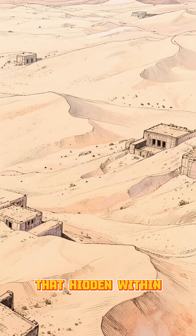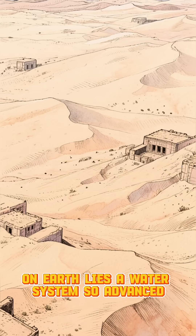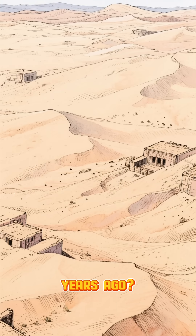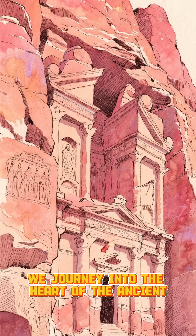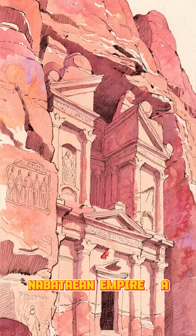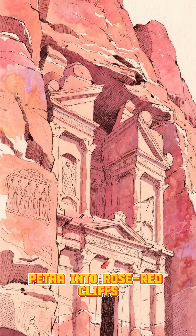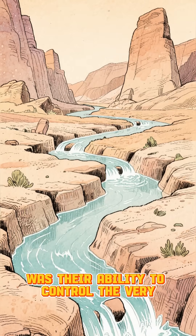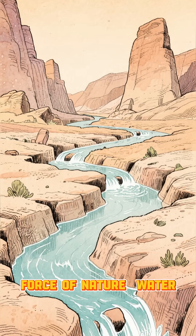What if I told you, hidden within one of the driest deserts on Earth, lies a water system so advanced it shouldn't have existed 2,000 years ago. Today we journey into the heart of the ancient Nabataean Empire, a civilization famous for carving Petra into rose-red cliffs. But even more astonishing was their ability to control the very force of nature: water.